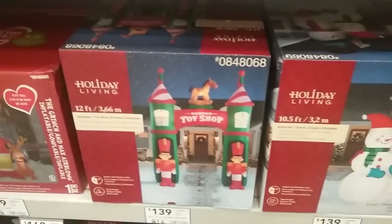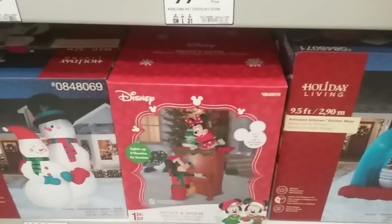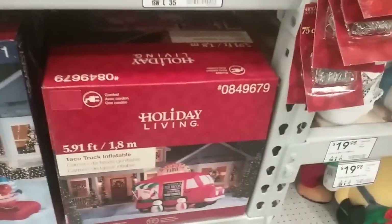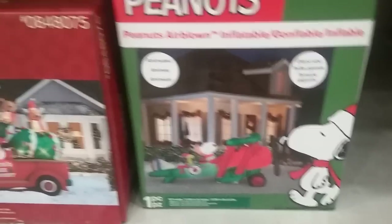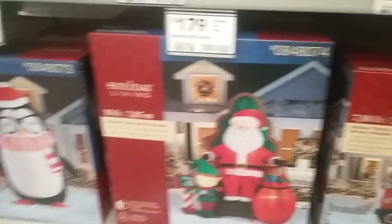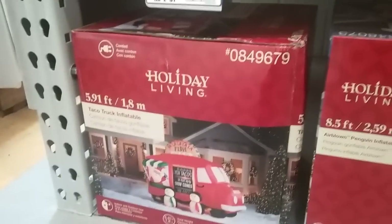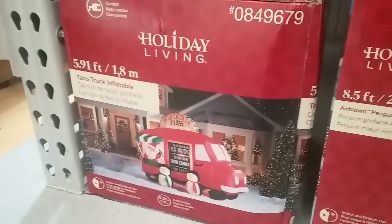A toy shop archway, a snowman couple, Mickey and Minnie with a piano, a Christmas egg beater, holiday van, the World War I flying ace air-blown inflatable, Christmas truck inflatable, Santa in the chair inflatable, a Nerdy Penguin inflatable, and a fish truck inflatable.